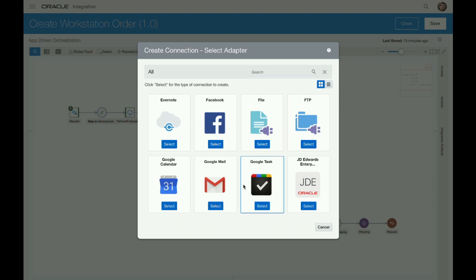What we are announcing is the availability of the Oracle Integration RPA adapter, which lets you connect to robotic process automation bots.